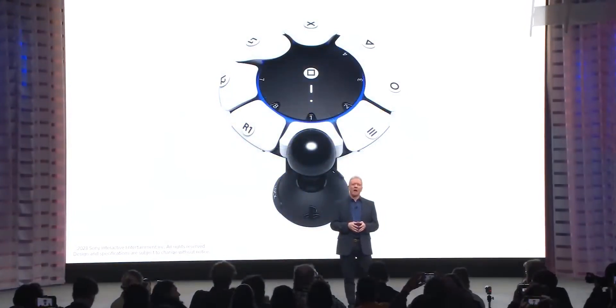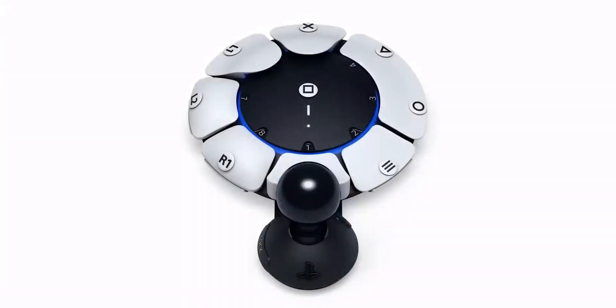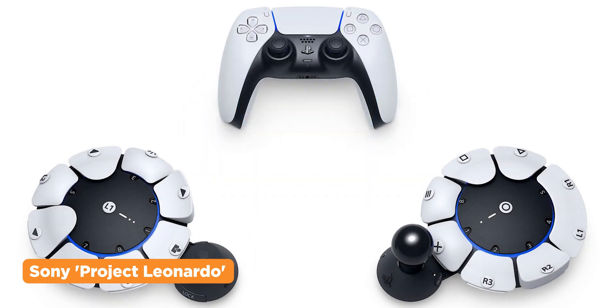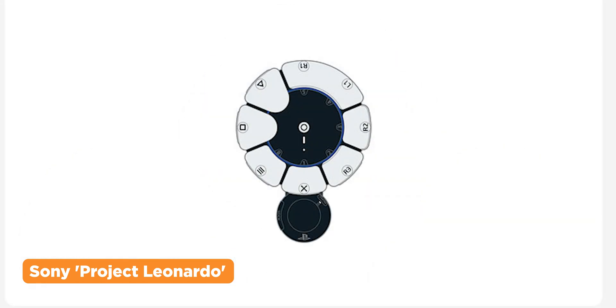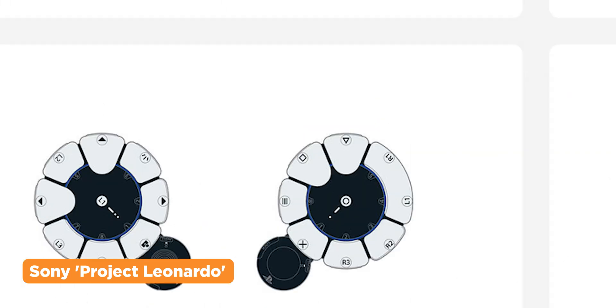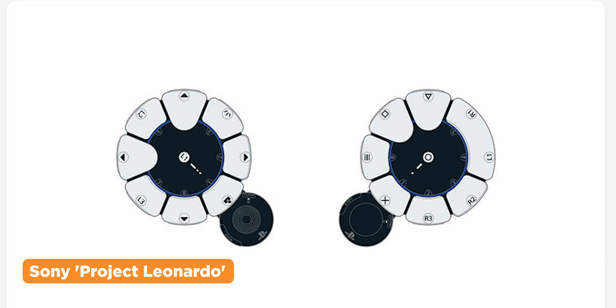Gaming is for everyone. Sony is making the PlayStation easier to access for gamers with disabilities, as the brand just announced their new accessibility controller called the Project Leonardo. It packs a split design controller with customizable buttons and joystick tops of different sizes and shapes. It is also crafted with the help of the disabled community throughout its design phase.